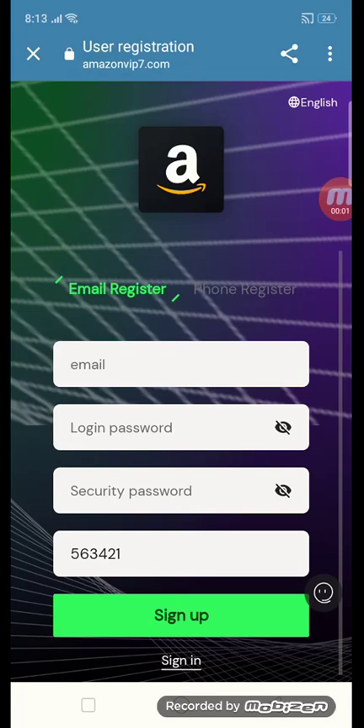Hello friends, welcome back to my channel. First of all, the site name is amazonvip7.com. You have to first enter your email, login password, and security password, then click the sign up button.